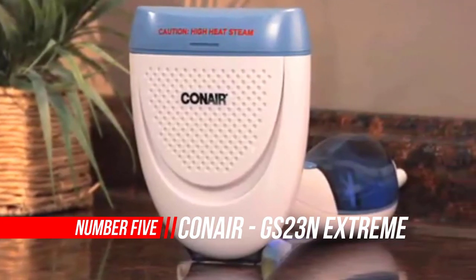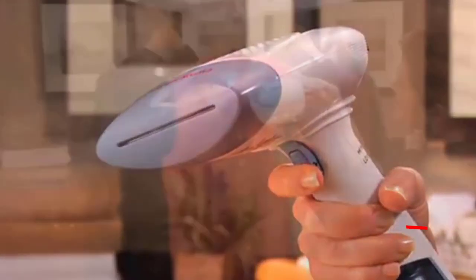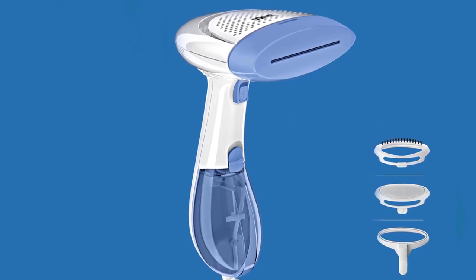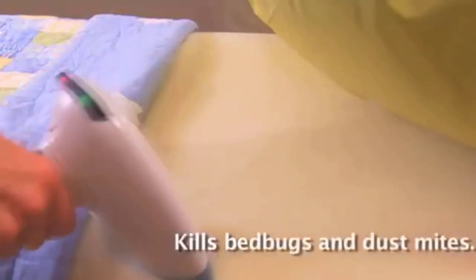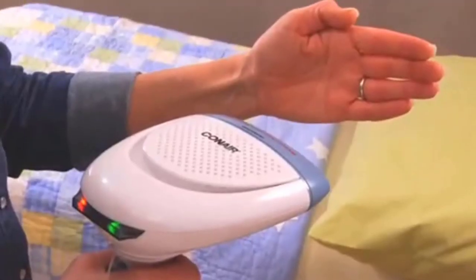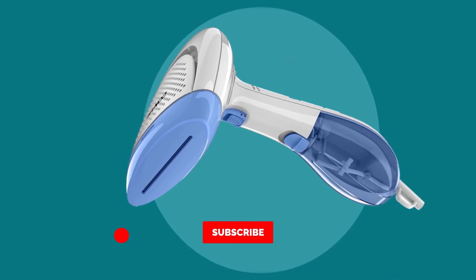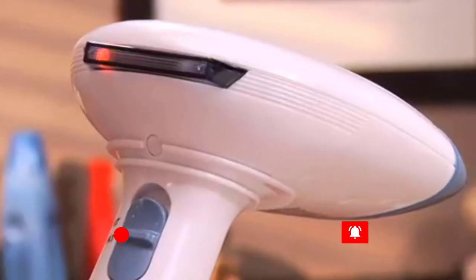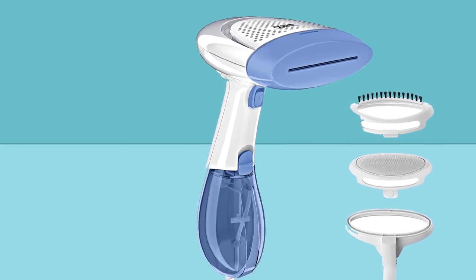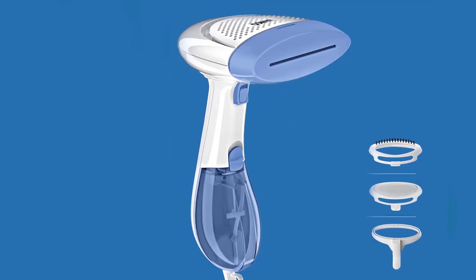Number 5. Conair GS23N Handheld Fabric Steamer. Weighing in at just 3 pounds and measuring 5.8 x 7.8 x 12.8 inches, the Conair Extreme Steam Fabric Steamer with Dual Heat is one of the most powerful portable steamers on the market. The new dual heat technology creates more concentrated steam for up to 30% hotter output, enabling you to penetrate heavier fabrics. The company claims the product can release wrinkles up to 5 times faster than other industry-leading steamers, all while killing both dust mites and bed bugs. The Extreme Steam heats up in as little as 75 seconds and allows for roughly 15 minutes of continuous steaming — more than other compact steamers like the Pure Enrichment Pure Steam, but not nearly as much as the larger steamers on the market. Customers consistently laud the portable, lightweight design and its surprisingly powerful steam output.